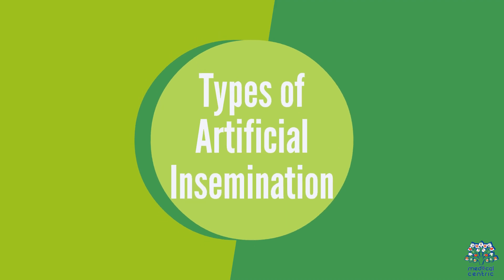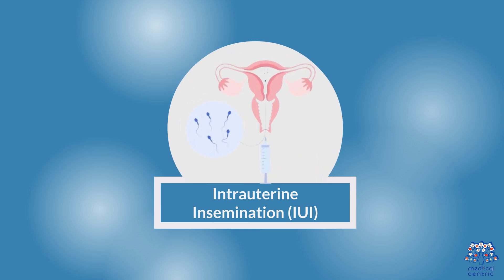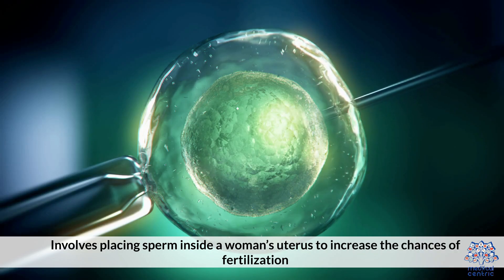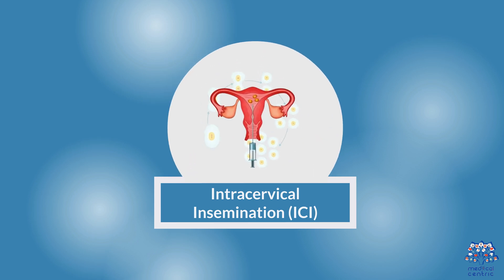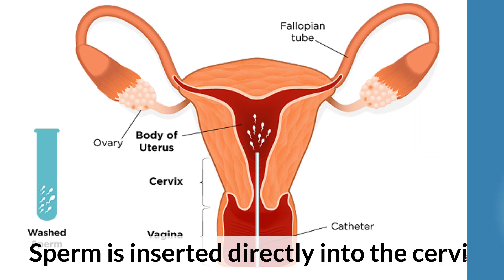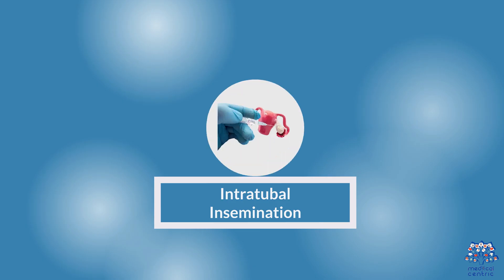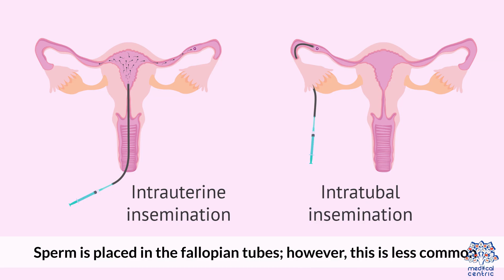Types of artificial insemination. Intrauterine insemination (IUI) involves placing sperm inside a woman's uterus to increase the chances of fertilization. Intracervical insemination (ICI) involves sperm being inserted directly into the cervix. Intratubal insemination involves placing sperm in the fallopian tubes; however, this is less common.